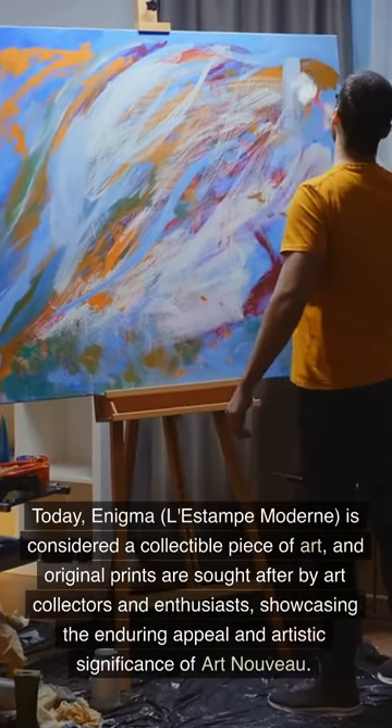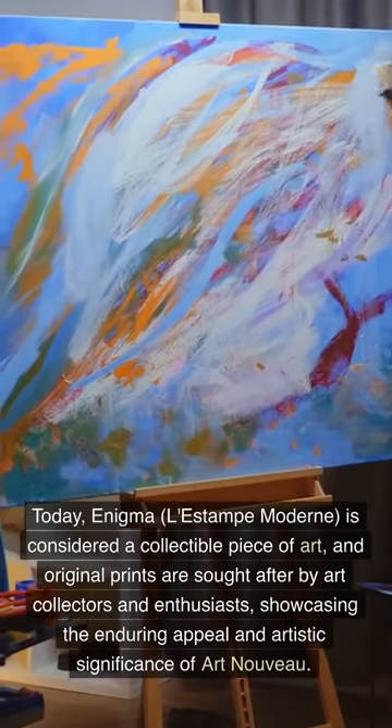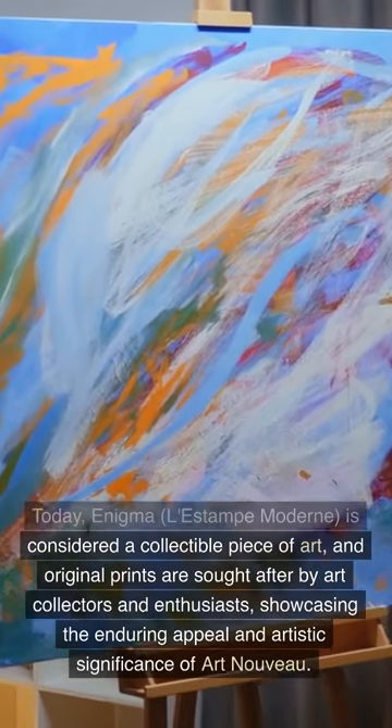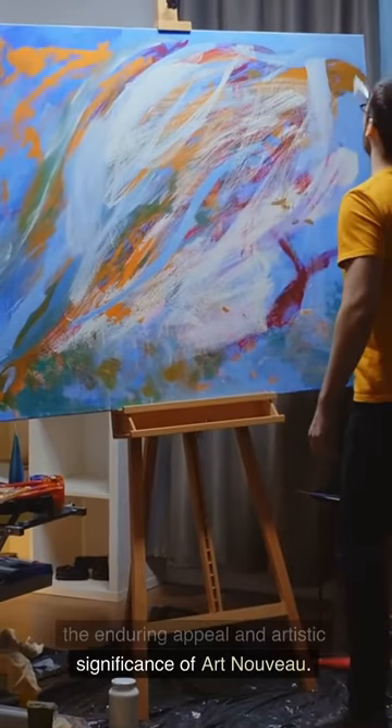Today, Enigma, L'Estape Moderne, is considered a collectible piece of art, and original prints are sought after by art collectors and enthusiasts, showcasing the enduring appeal and artistic significance of Art Nouveau.